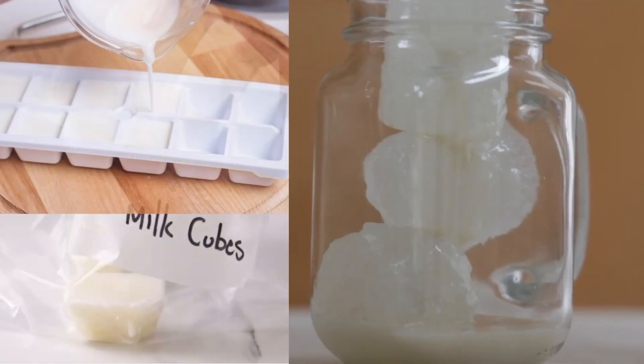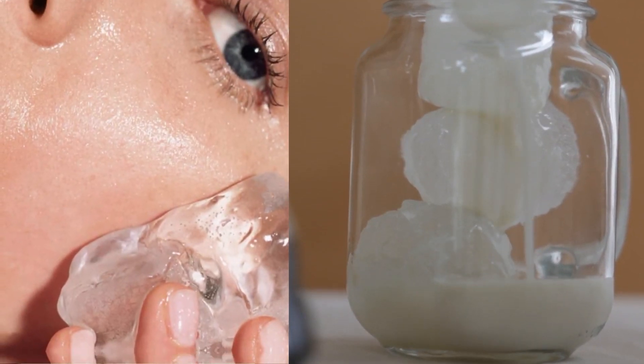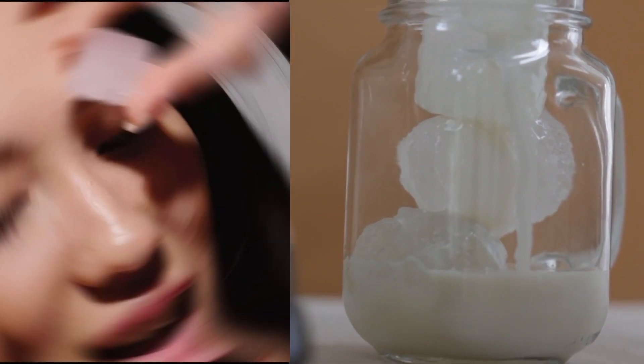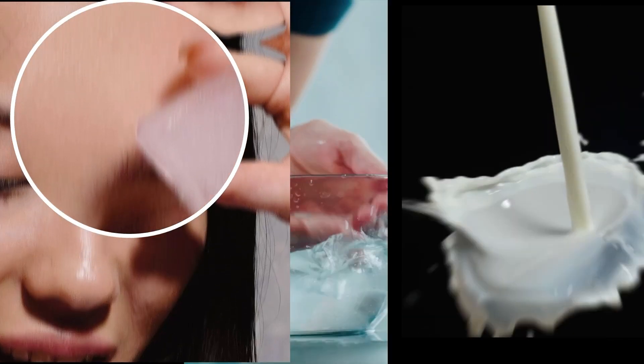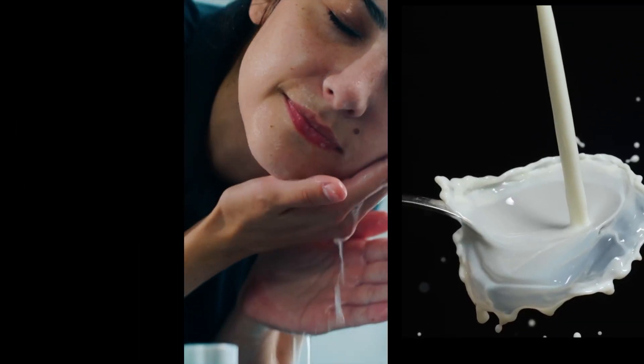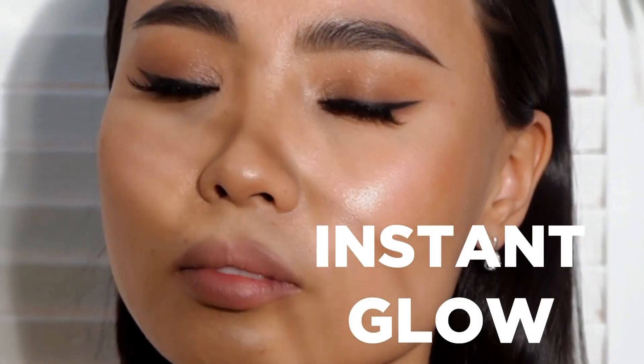For this, pour the milk into an ice tray and freeze it. Once frozen, rub these ice cubes on your face and neck. Let your face dry naturally. Wash your face with normal water after 20–30 minutes. It works just perfectly when you're running short on time and still want your skin to look nice — milk ice cubes will give your face that natural glow instantly.